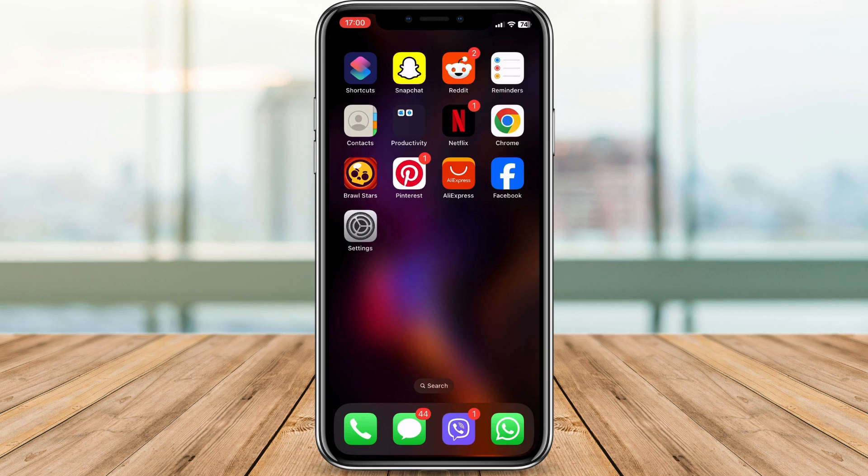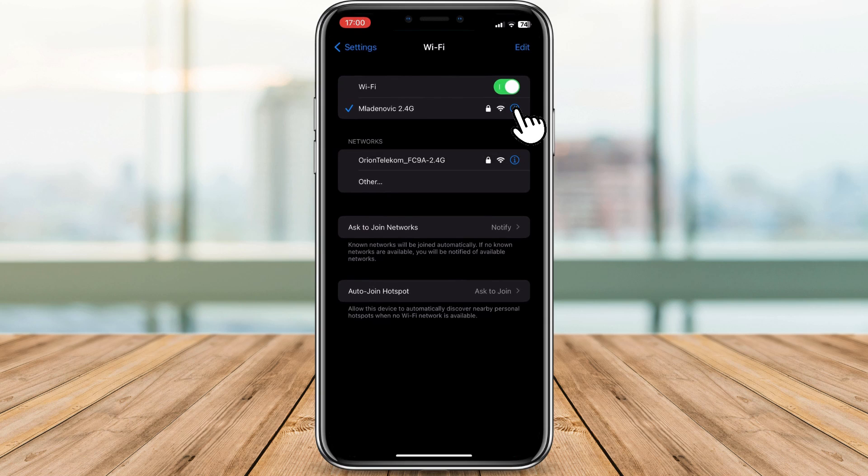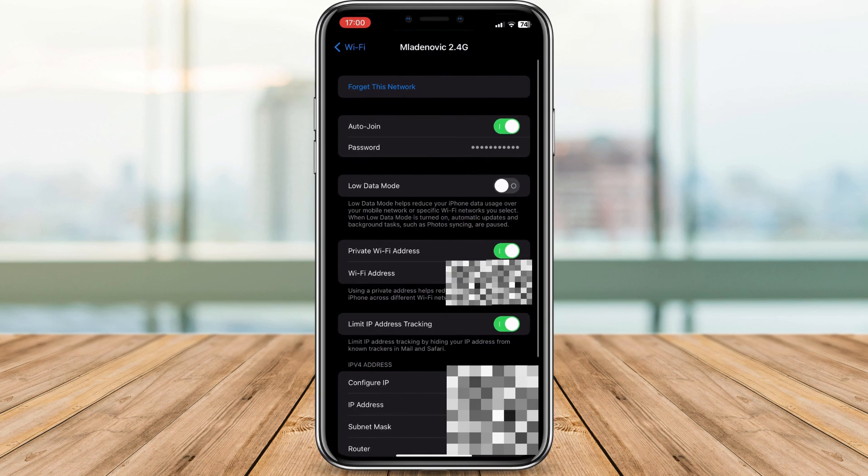If a simple restart doesn't resolve the issue, let's try forgetting the Wi-Fi network and reconnecting. Head to your iPhone settings, tap on Wi-Fi, find your network, tap the eye icon, and select Forget this network. Confirm your decision.